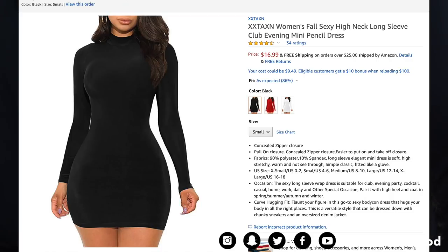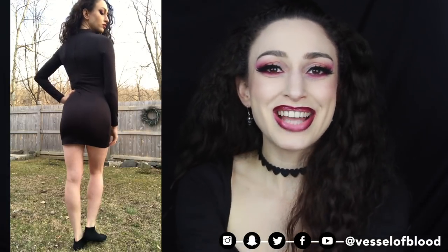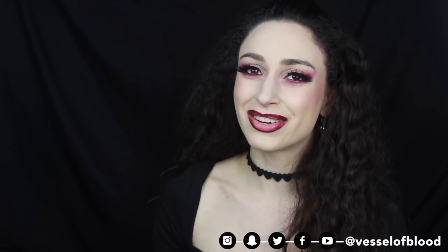This is the XXTAXN Women's Fall Sexy High Neck Long Sleeve Club Evening Mini Pencil Dress for $16.99 in size small and color black. It's very cute — simple mock turtleneck that zips up the back with a nice soft fleece inside. It is a little short, as shown in the Amazon product photo, barely covering my booty. I wanted something I could tuck into pants or a nice skirt, and it'll be perfect for that. The sleeves fit me perfectly and I love how bodycon and tight it is. 10 out of 10, though I wish it were a little longer.